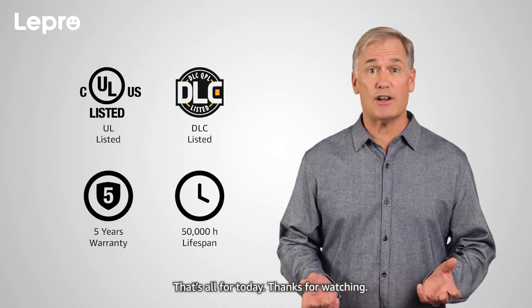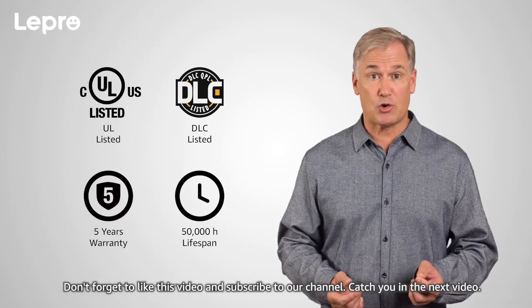That's all for today, thanks for watching. Don't forget to like this video and subscribe to our channel.